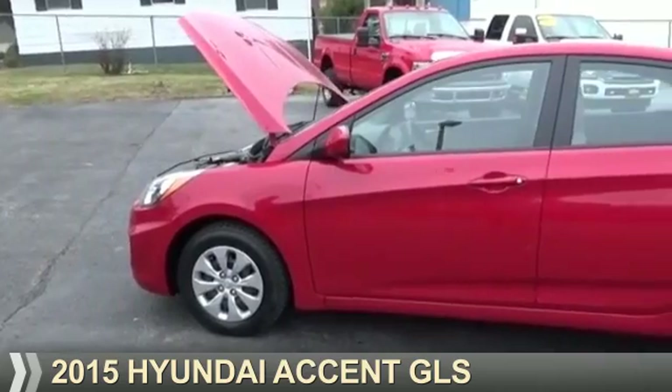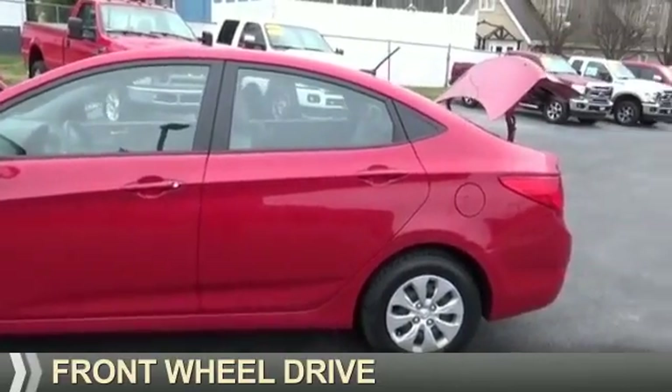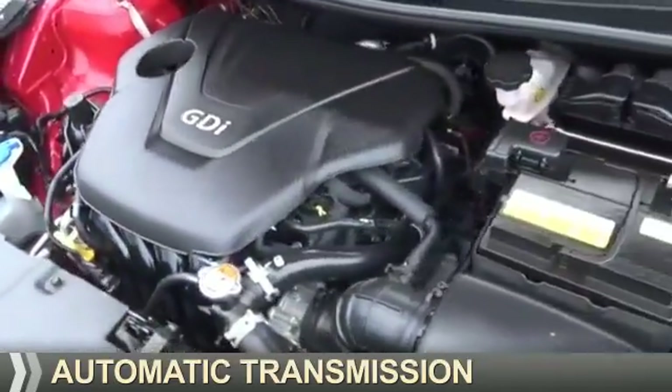Presenting the 2015 Hyundai Accent. It's powered by front wheel drive, a 1.6 liter four-cylinder engine, and an automatic transmission.